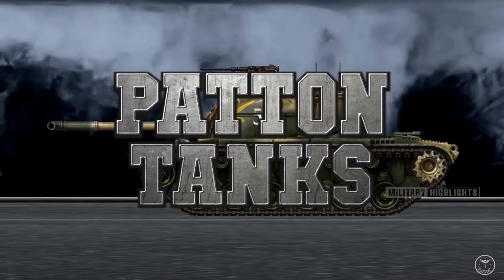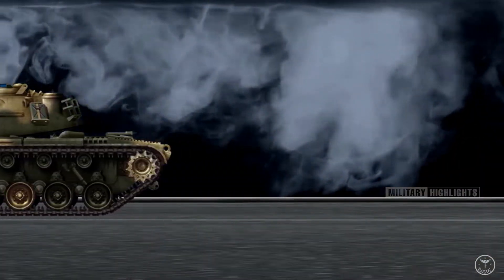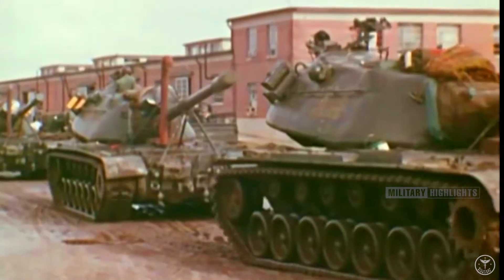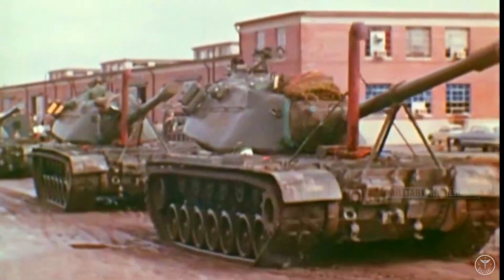Surprisingly for a tank that was not traditionally vetted, the M60 is now entering its sixth decade of service. Rushed to market but delayed to combat, the M60 would not see action until 1973, when Israeli soldiers rode the American-made tank into the Yom Kippur War.